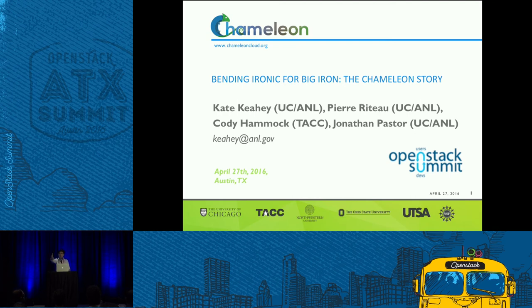My associates, Cody Hammock and Jonathan Pasteur, work on the Chameleon project. Pierre Rito, our DevOps lead, unfortunately could not be here today — he's getting married instead. For some reason, he thought that was preferable. Chameleon is, as I said, an experimental testbed for computer science. It's led out of University of Chicago. TACC is our partner.